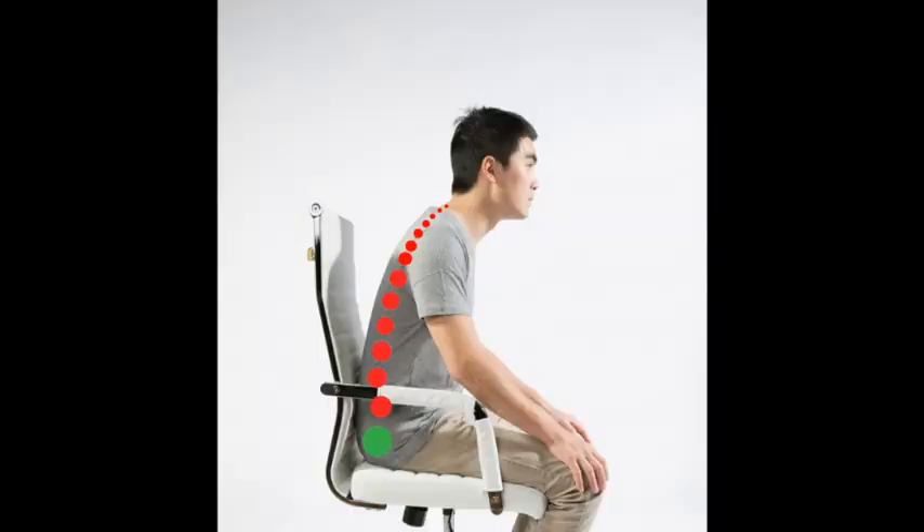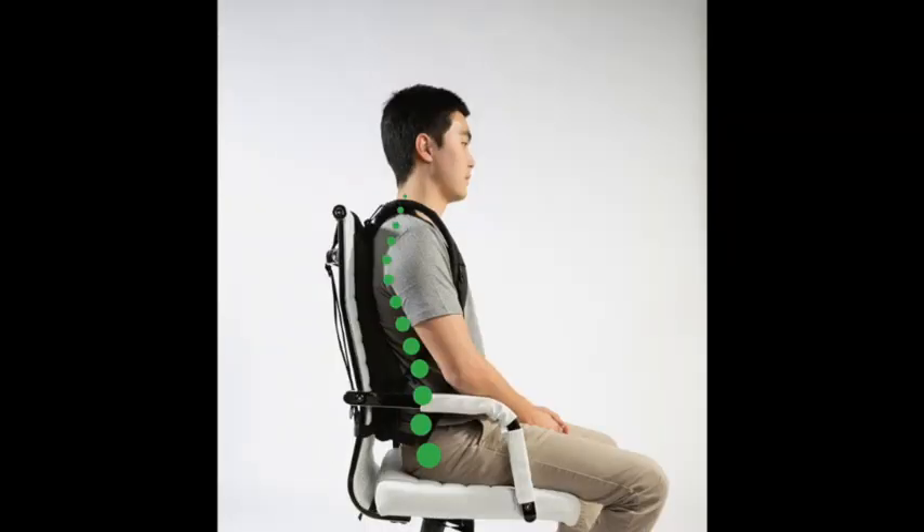The Posture Keeper has a lumbar support system, reduction of neck strain, fits most chairs, and is quick and easy to set up.